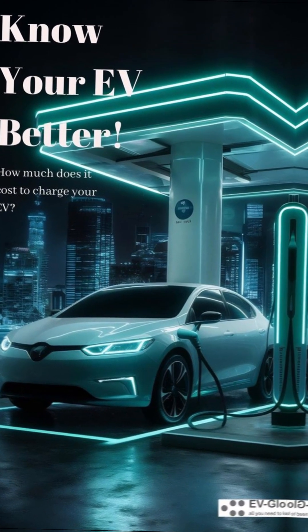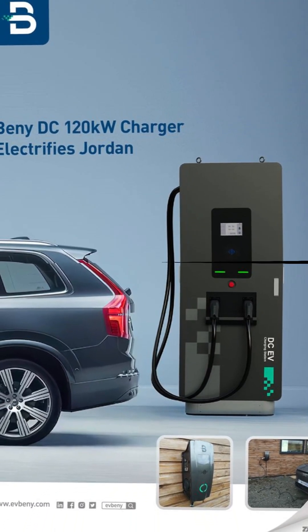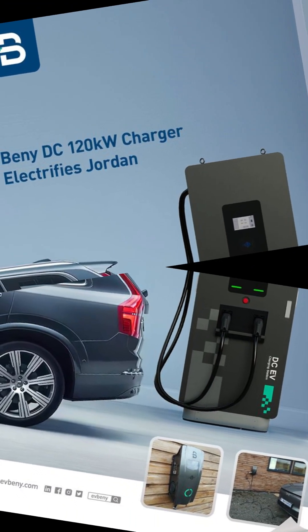Charger availability also varies by region. Europe has Ionity, the US has Electrify America, and India's catching up with Tata Power and Xeon.